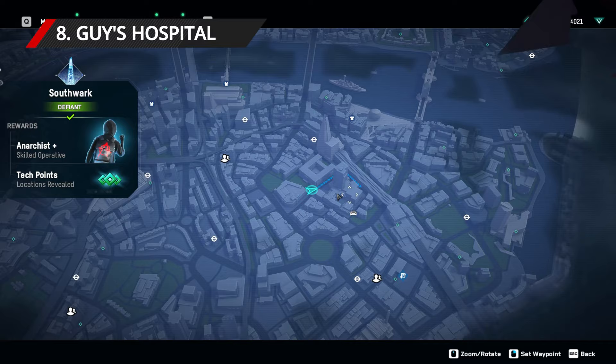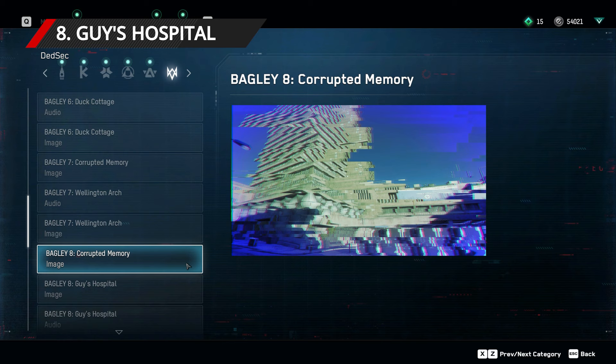For the penultimate Bagley memory, travel to the middle of Suffolk. Directly south of the Shard, you'll find Guy's Hospital. Face it from the west side for this photo.